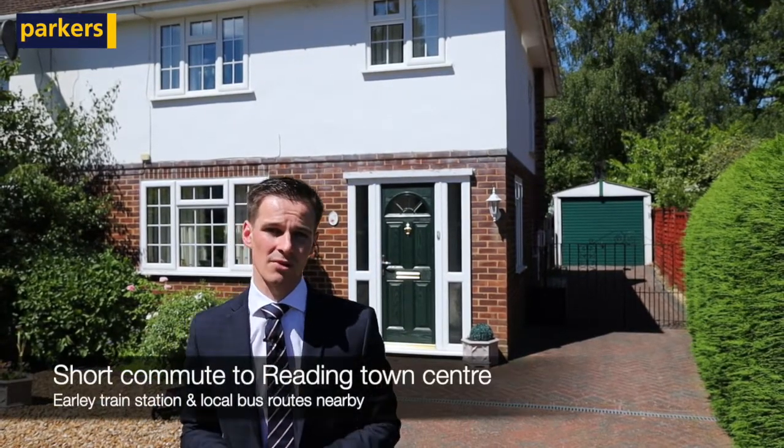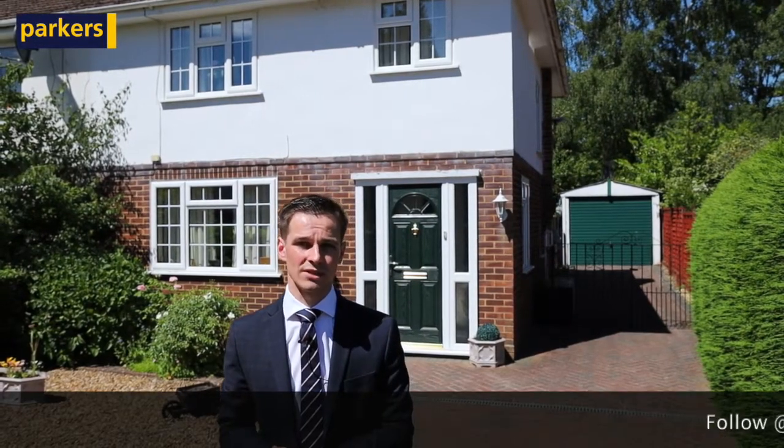The location is perfect for easy access into Reading Town Centre with regular bus routes nearby. Also just down the road is Earley Train Station, and we've got plenty of local shops and amenities on the doorstep as well.